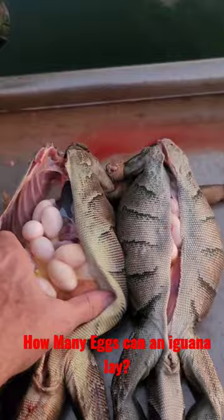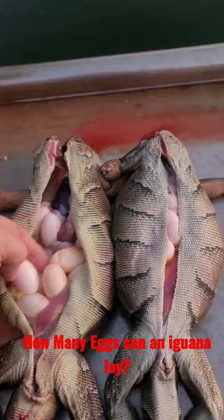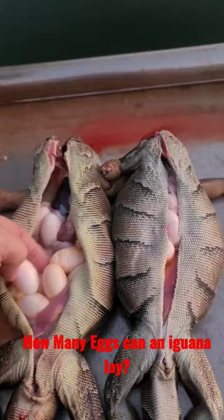You open up that chest cavity — that is all the eggs that this one has, and this one. They are just smack full of eggs.